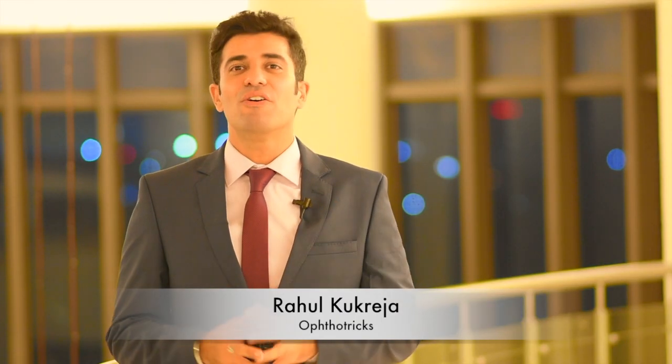Hi, I am Rahul Kukreja and you are back on the OrthoTrick channel. Hope you have got satisfactory responses for the queries that you put in for the defocus curve. Again, I am back with a very relevant topic.